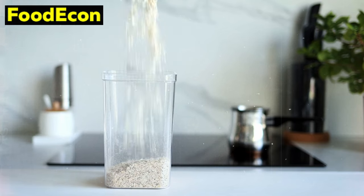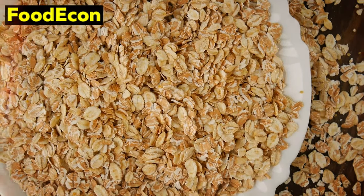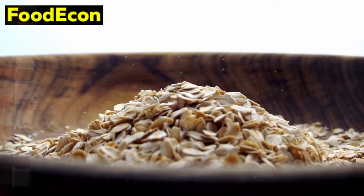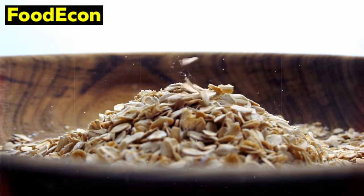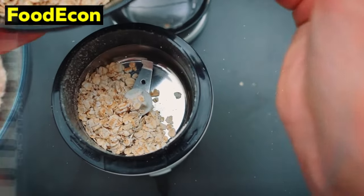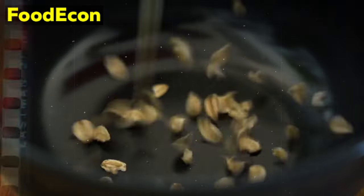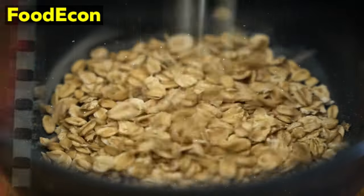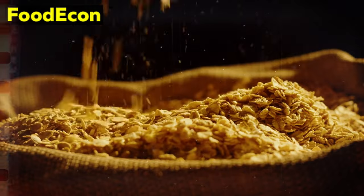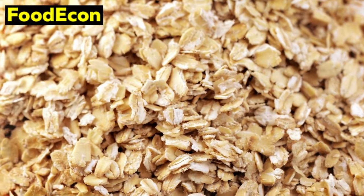Another noteworthy attribute of oats is their extended shelf life. When stored in a cool, dry place, oats can maintain their quality for an extended period, making them an ideal candidate for long-term food storage. This longevity ensures that your emergency food supply remains reliable over time. Oats are also known for their nutrient density, containing essential vitamins and minerals such as iron, magnesium, and B vitamins, supporting bodily functions during times when access to a diverse range of foods might be limited. Considering economic and environmental challenges, oats emerge as an eco-friendly option — they require minimal processing and are often produced in regions with stable agricultural practices, further contributing to their sustainability.